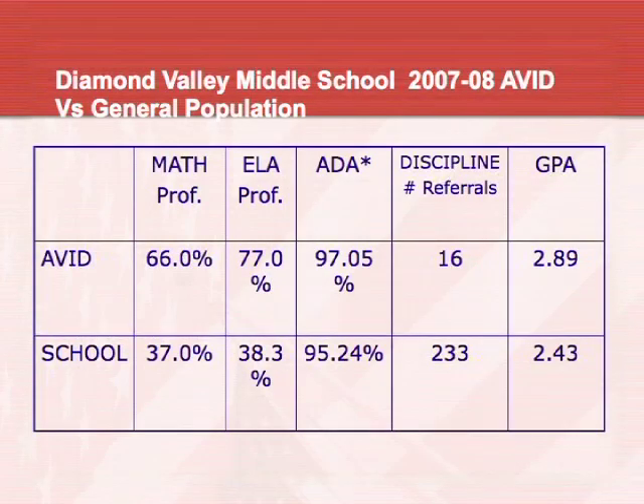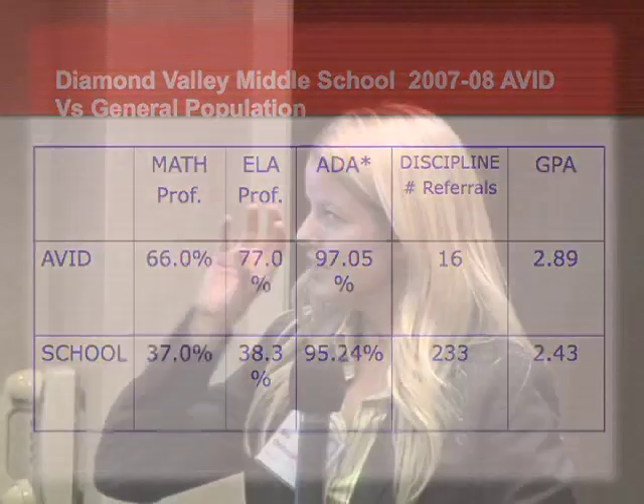We always see our numbers a lot higher than the general population. For instance, at our school, 66% of AVID students are proficient in math and 77% are proficient in language arts. When you look at the general population — the non-AVID students — only 37% are proficient in math and only 38% in language arts. And it's not because we're taking the proficient students into the program. They're the ones who might be basic or lower basic who need the actual push and extra support.